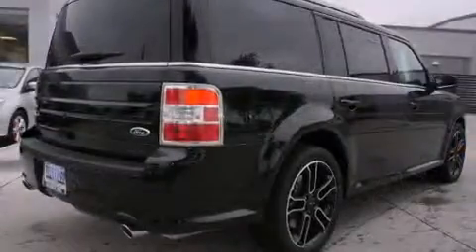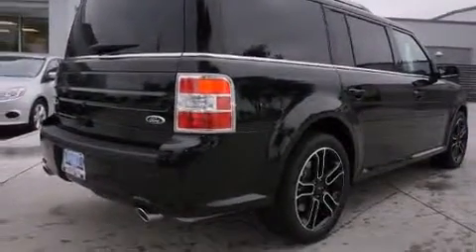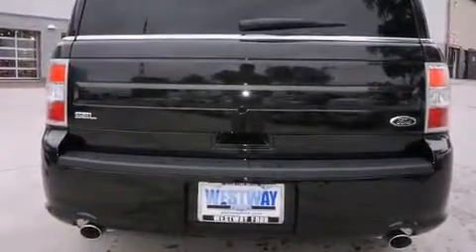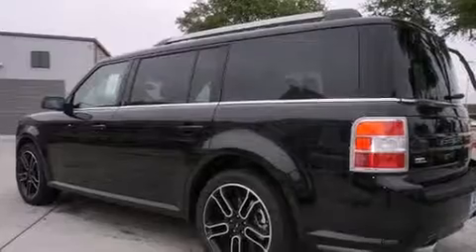A wealth of standard features means that you no longer have to sacrifice. Like heated seats, a power seat, a blind spot monitoring system, a power rear cargo door, and seat memory.